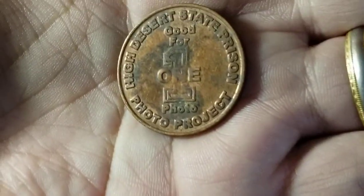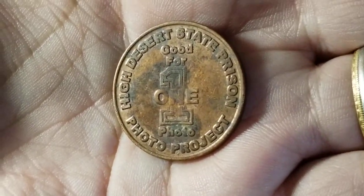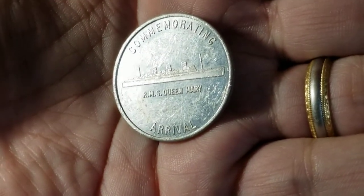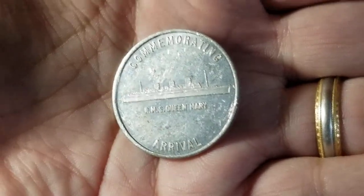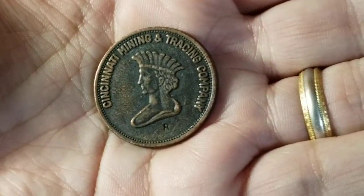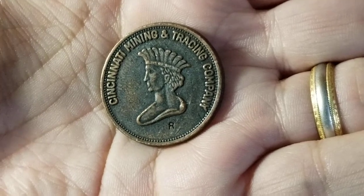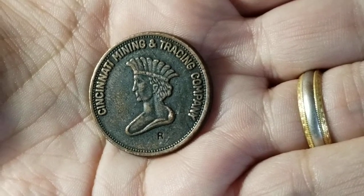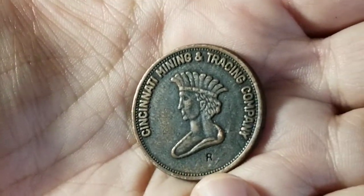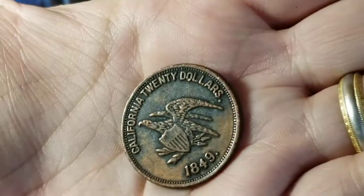I was hoping this one would have cash value but obviously it doesn't — no cash, no refund. This is a souvenir from High Desert State Prison, good for one photo with the photo project. I believe High Desert is in California. Another token from California commemorates the arrival of the Queen Mary at the Port of Long Beach, California, December 9, 1967. This one is a replica of a gold coin made during the Gold Rush from the Cincinnati Mining and Trading Company — this isn't actually from them, it's a souvenir, and it would have been a $20 gold coin in 1849, about the size of a U.S. half dollar.